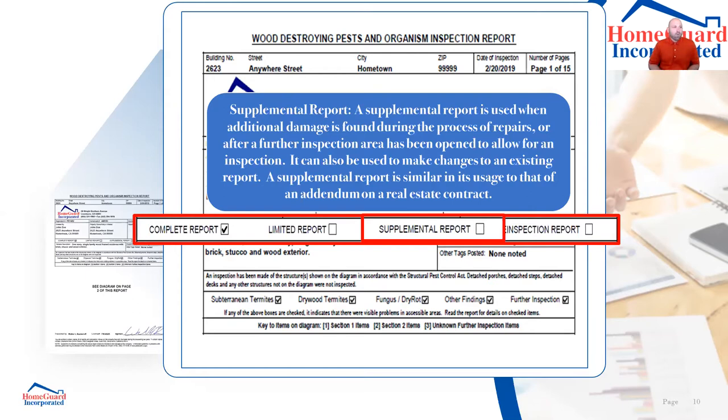We also use a supplemental report when work is being performed or we open up areas and find additional damage. In California I have a license and I must identify any wood-destroying condition I see. If there's a water stain on the ceiling and we open that area, that will be a supplemental report. We'll say what we found — or if we don't find anything, we'll say that too.